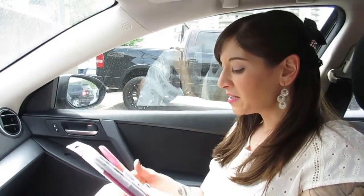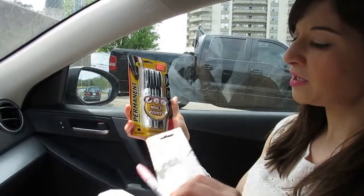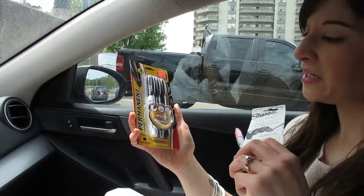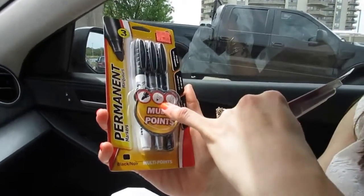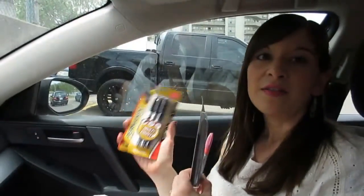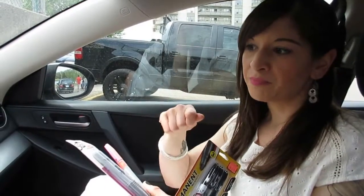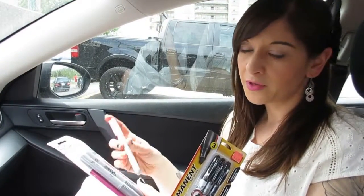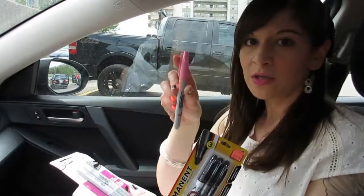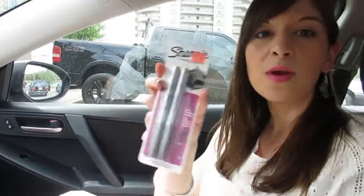Okay guys, we just came out of Cambridge Surplus and I got some really good deals. They have really good deals on office supplies there. I got these Sharpies — the black ones are $1.19 for three with all different points. Sharpies are really good for nail art because they don't wash off. They stay on your nails and they're really easy to manipulate instead of brushes. I also got a pink one for $0.69 and two silver ones for $3.